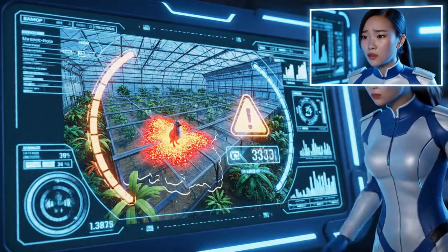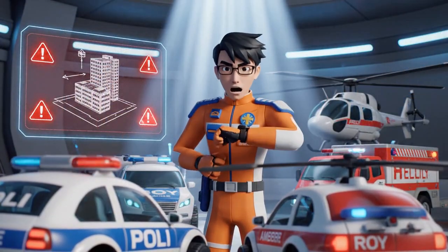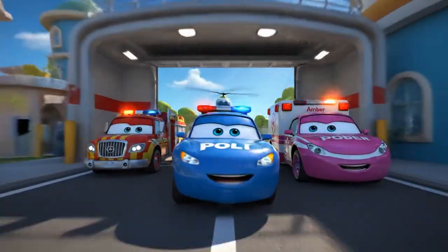It can't survive this heat for long. The electronic locks are fried. We need to open the doors manually, but they are jammed. Polly, take the team. I'll call the heavy lift team for backup. Rescue team, let's move out!